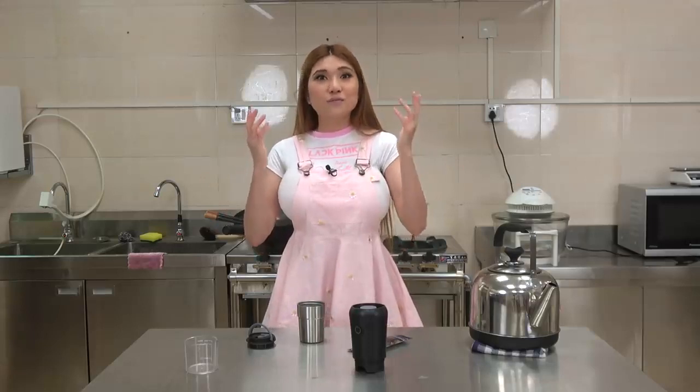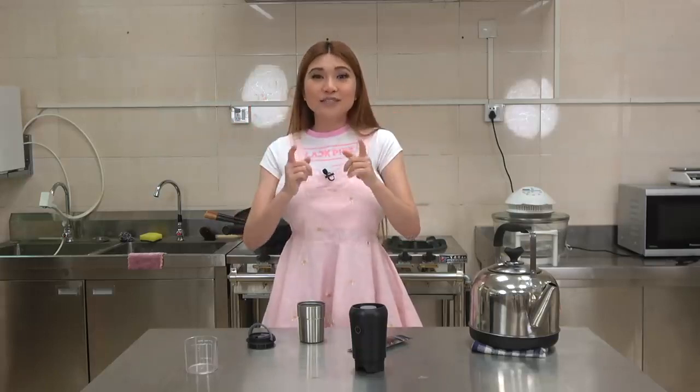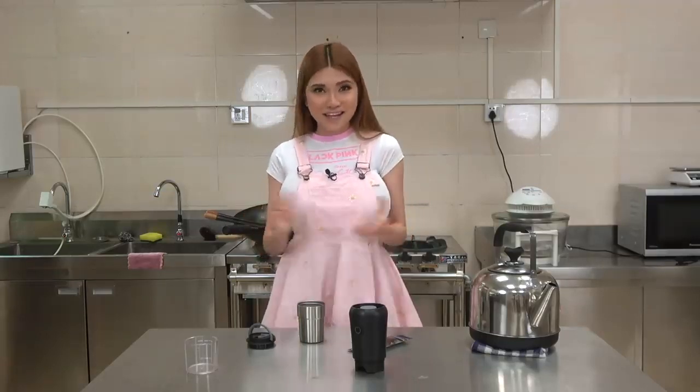Anyway, that's it for today. Want to see me review more specific kitchen tech? Tell me what, or better yet, ask the company to send me a review unit. I would love to do more kitchen-related reviews. Until next time, remember: if I can do it, anyone can do it.